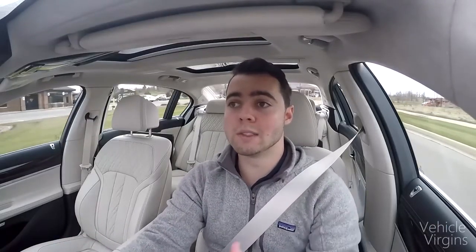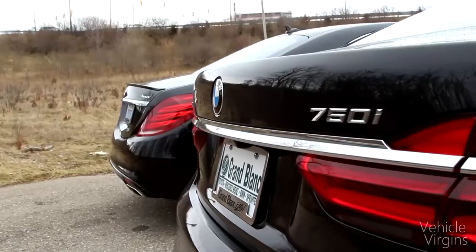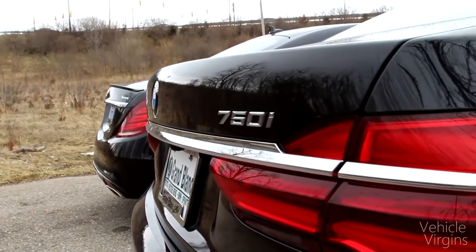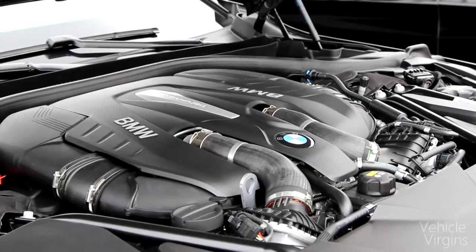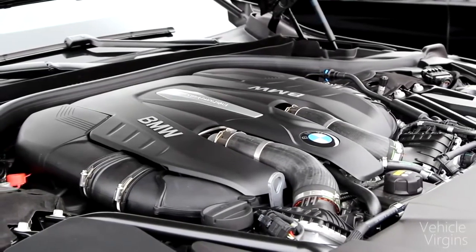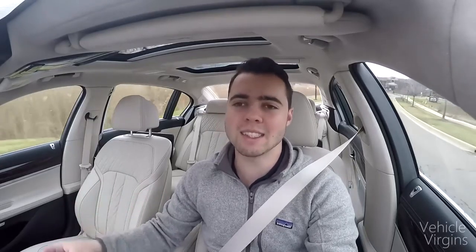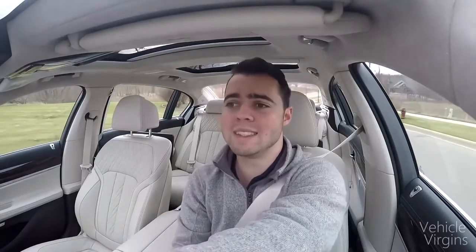All of the new 7 Series are long wheelbase models. That's why this isn't the 750 IL — it's just the 750i. The new engine is a 4.4-liter twin-turbocharged V8, producing 445 horsepower and 480 pound-feet of torque. Despite weighing about the same as the Mercedes, it's able to hit 60 miles an hour in 4.3 seconds compared to the Mercedes at 4.7.